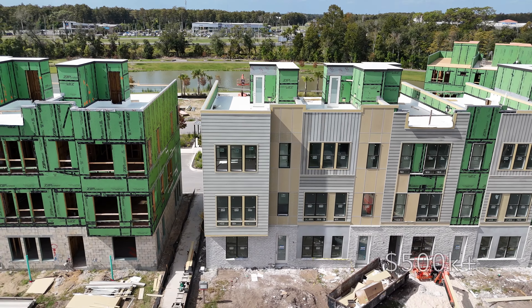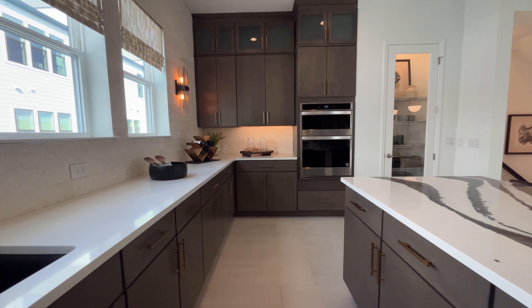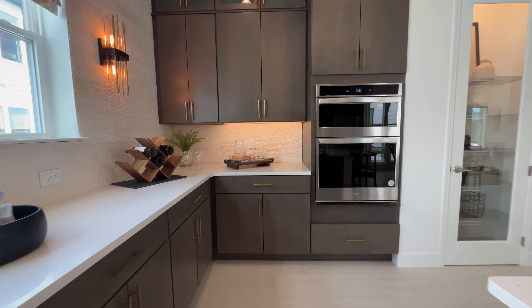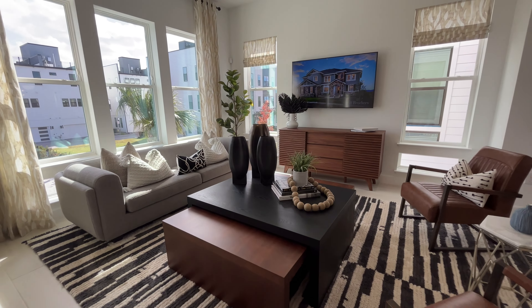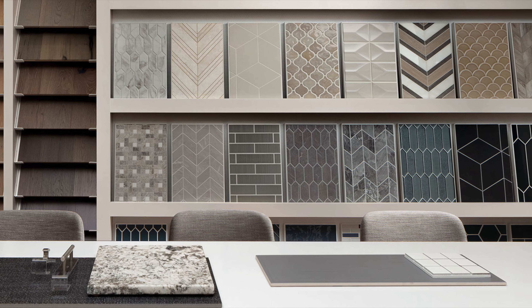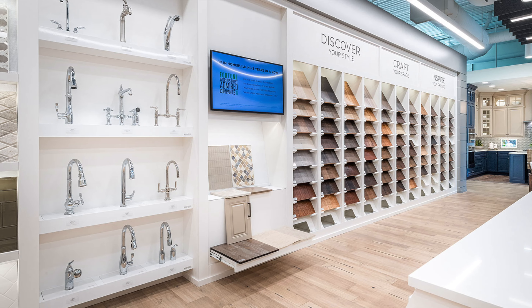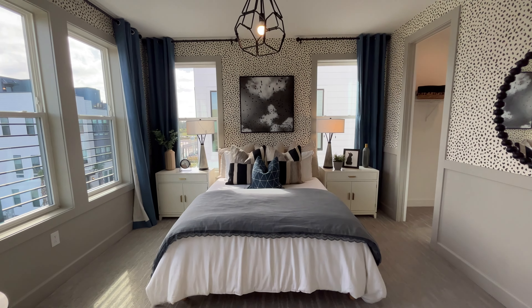One thing that really sets The Bricks townhomes apart from your average townhome community is the ability to customize your space. Floor plans are semi-custom, allowing buyers to choose the structural and design options that suit them best. Homebuyers will be able to personalize the interior details to match their preferences at The Toll Brothers Design Studio. From cabinets and countertops to flooring and fixtures, almost everything can be tailored to your liking.